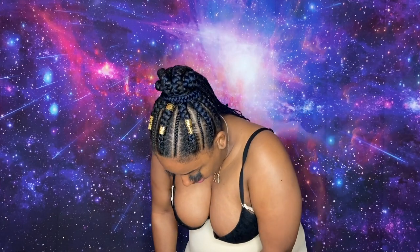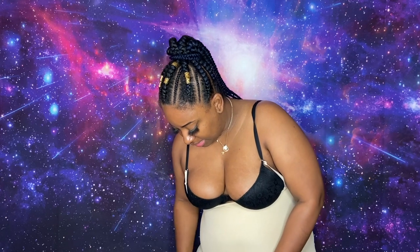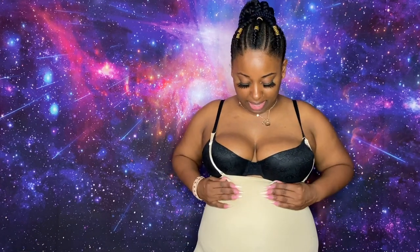This shapewear goes all the way down the thigh. It comes from right underneath the bust all the way down to the thigh. So it's going to help keep you shaped, tightened, and firm underneath your dresses or whatever clothes you decide to wear — it's going to keep you nice and firm underneath there. It's going to control that tummy and keep you looking slimmer.